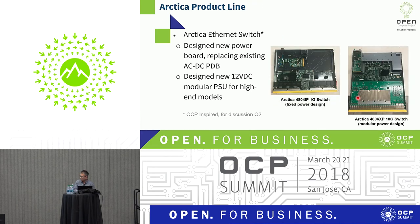The same thing with the ARCA. You can see it's a fixed module design on the 4804 IP versus the 4806 XP 10G switch. The power supply module on top is also a 12-volt DC module power supply that goes inside the chassis. Of course these didn't exist — we had to make them from scratch.